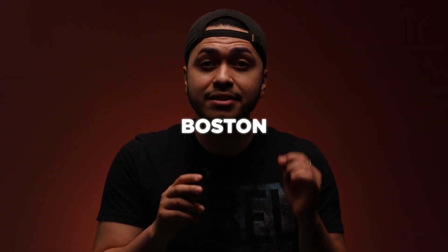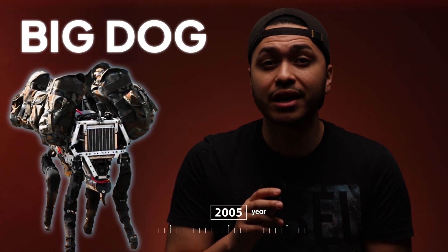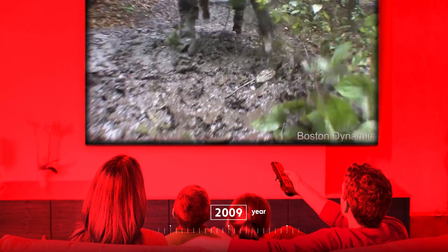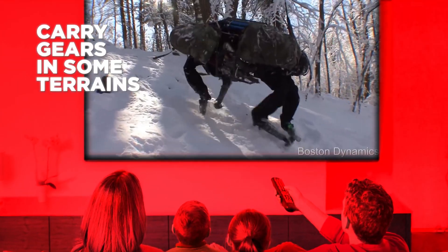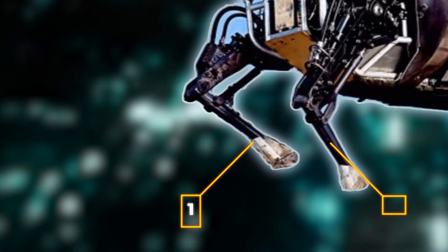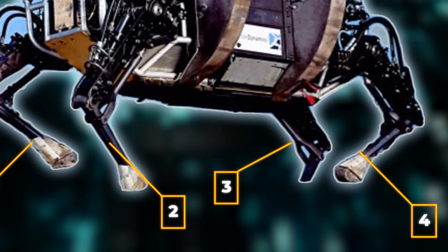One of the first robots from Boston Dynamics was the Big Dog, created in 2005 and shown to the world in 2009. The robot was designed to carry heavy gear for soldiers across terrains too tough for vehicles. So instead of wheels, it had four legs, allowing it to move across surfaces that would destroy wheeled vehicles.